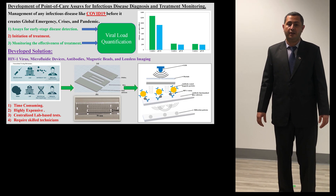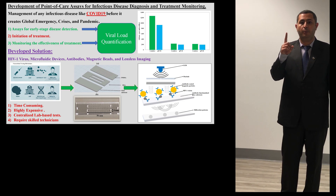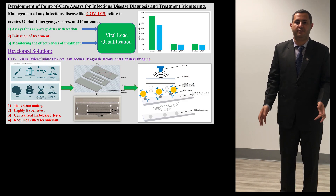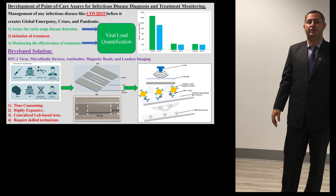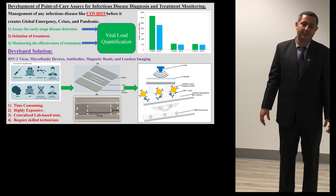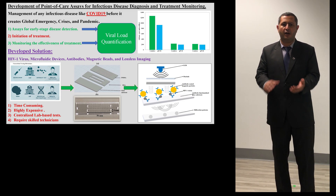SARS coronavirus 2, HIV, dengue, Zika — all these variants have one common characteristic: glycoprotein expressed on their outermost surface. This is our disease detection marker. Our developed solution consists of a portable microfluidic chip and a lensless imaging platform.